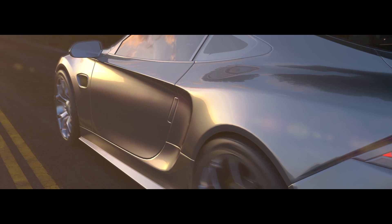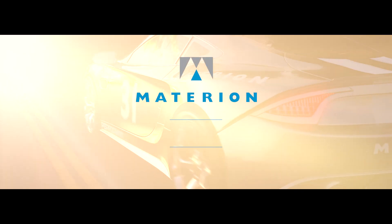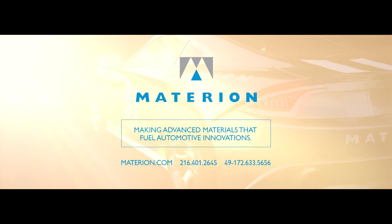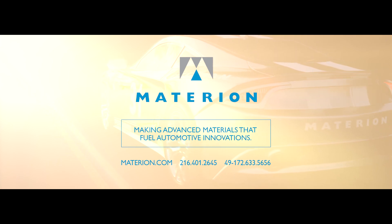The materials you choose really do make a difference. For winning results, contact Materion for solutions to your emissions and performance challenges. Call or visit materion.com.